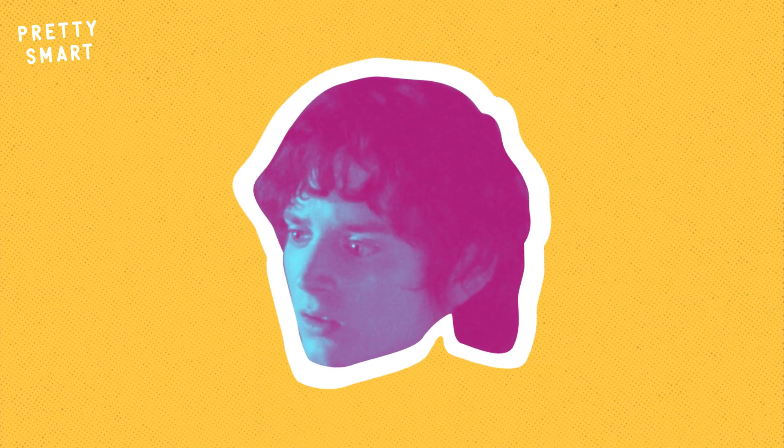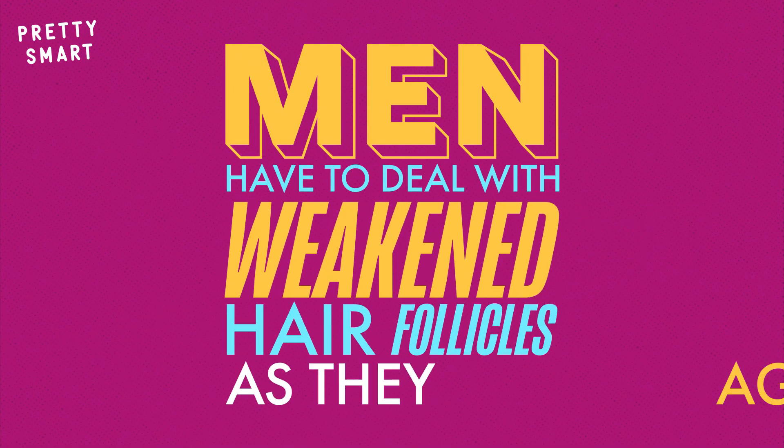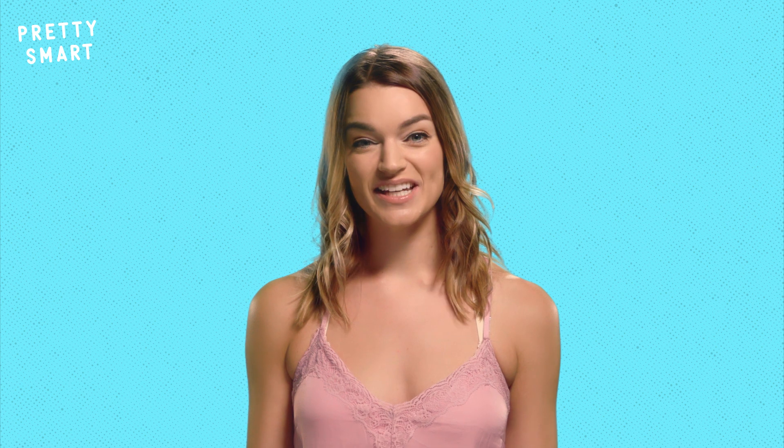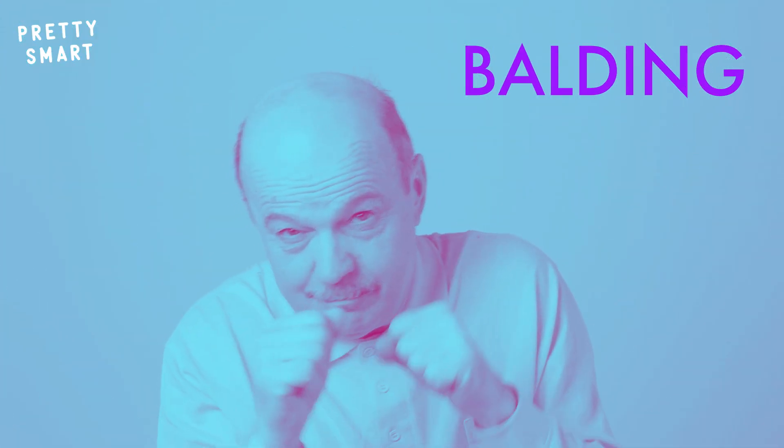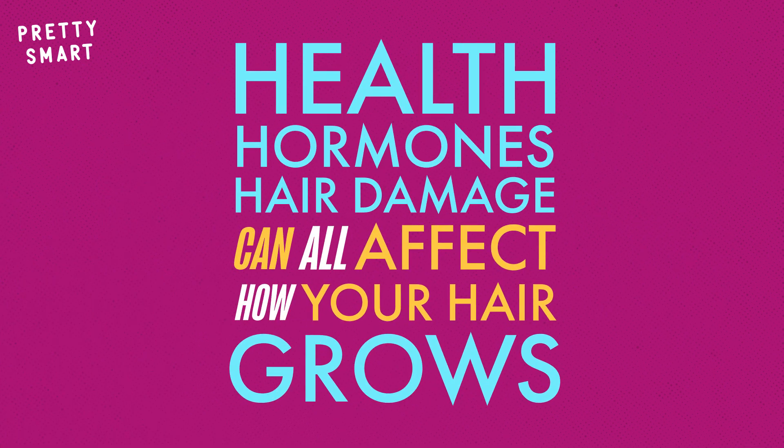Hair also grows faster on biological males than on biological females, which is why men need haircuts way more often. However, men also have to deal with weakened hair follicles as they age — yes, I'm talking about the B word: balding. And as we've said many times before, health, hormones, and hair damage can all affect how your hair grows. It's all connected.